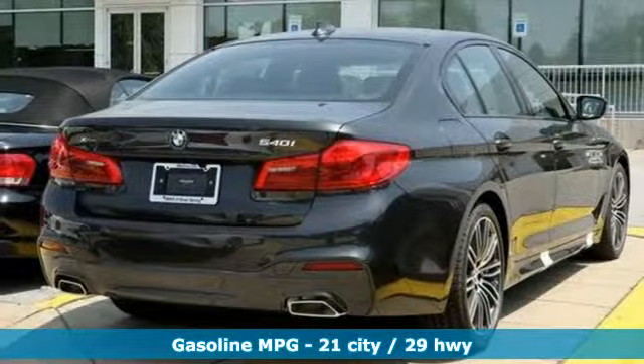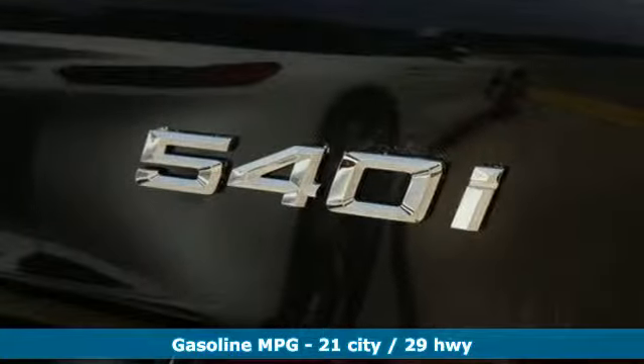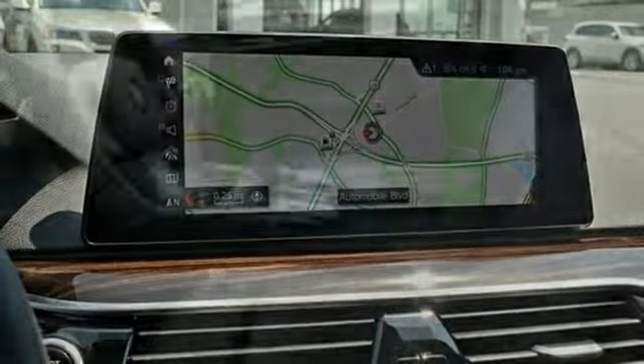It comes with the features you need and, better yet, want. Integrated navigation system with voice activation. Power heated mirrors. Dual zone climate control. Auto dimming rear view mirror. Smartphone wireless charging. Power tilting steering column.